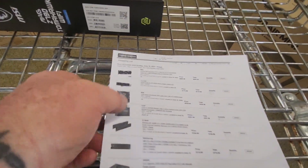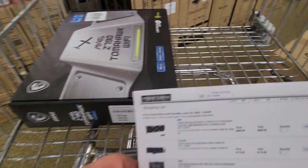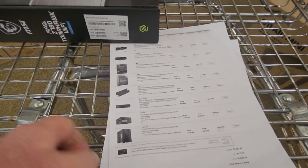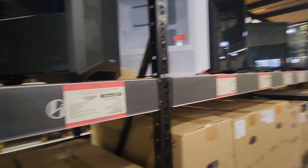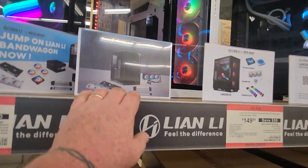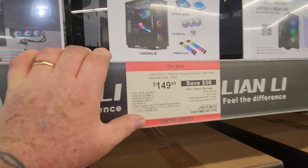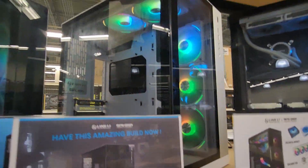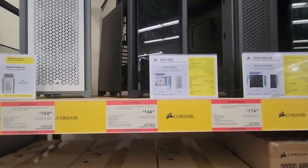Alright, we've got our shopping list here — we have the motherboard, and I'm going all Intel. Let's go ahead and start shopping. We've got to look for a case, so we're gonna start here. This one was on sale — that's kind of neat. Man, this is tough to choose.